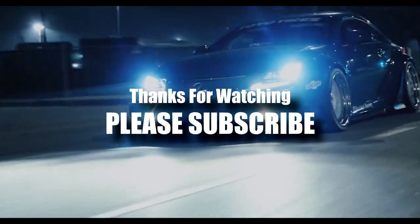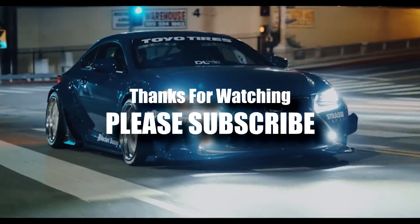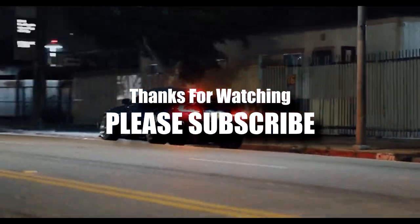Let me know if you guys would ever get one made for yourselves in the comments below. And as always, thanks everyone for watching and we'll see each other next time. Goodbye.